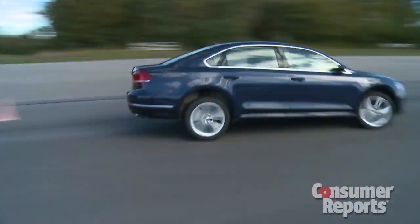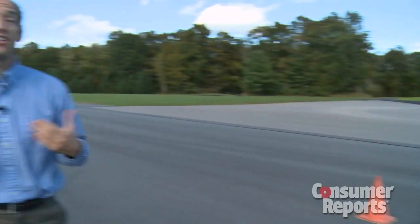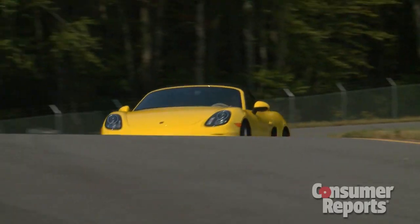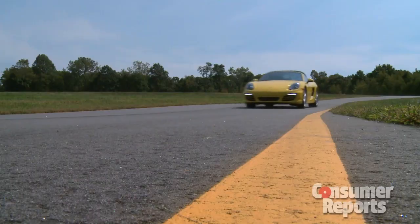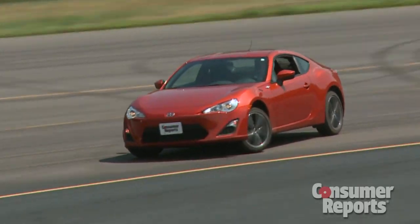But there's more to handling than just when everything's going well. We also look at emergency situations — how does the car respond? Is it easy to control, or is there a problem? We also push each car to its limits around our track. This lets us know how well the car truly handles, something you can't do on a test drive.